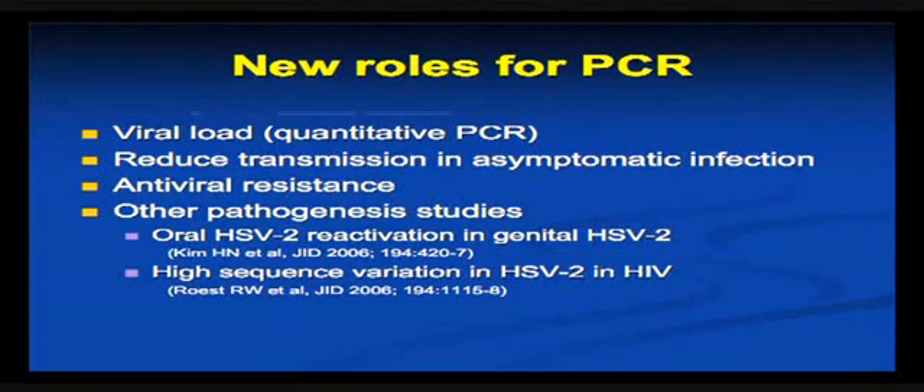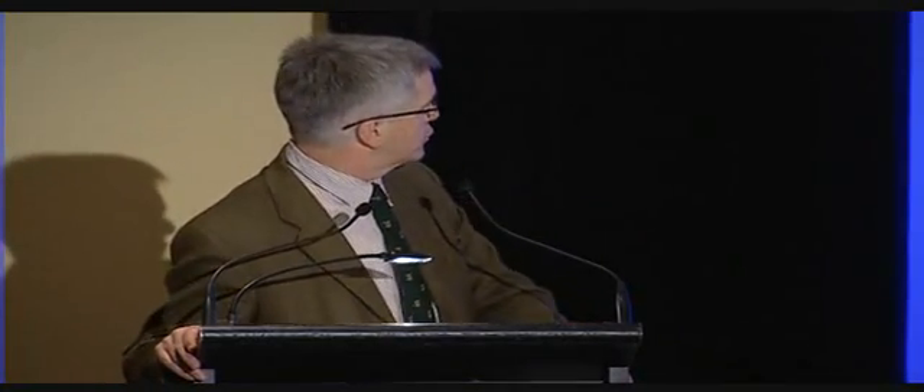I'll just highlight a couple of recent papers from the last few weeks. One looked at the amount of shedding from the mouth in people with confirmed genital HSV2. This was really quite interesting, showing that there was a lot of shedding from the oral mucosa as well as from the genital region in people with genital HSV2 — much more so with HSV2 than HSV1.